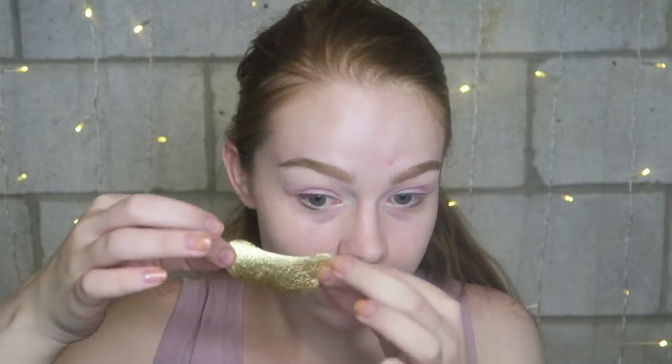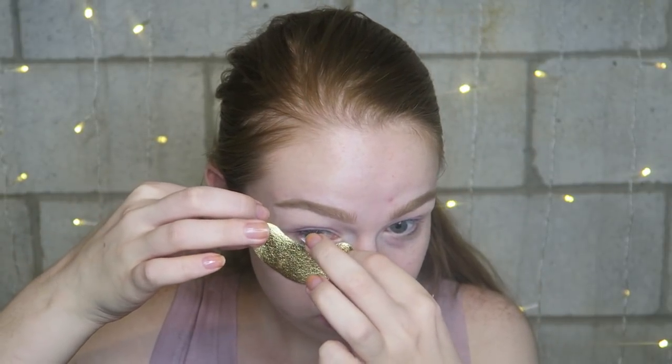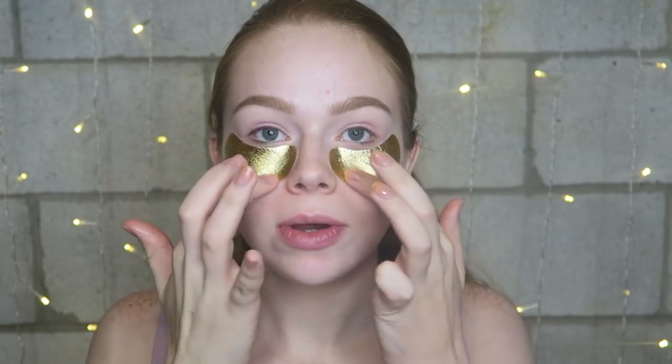The next product is the Wander Beauty Baggage Claim Gold Eye Mask. There are three individual-use masks in the box and they retail for $13. It has hyaluronic acid, and it's supposed to diminish the appearance of wrinkles, cool and soothe the under-eye area, hydrate, and reduce dark circles. Skincare companies love to put gold on their products — but honestly, gold does nothing for your skin. I'm going to put them under my eyes while I do my eyeshadow.